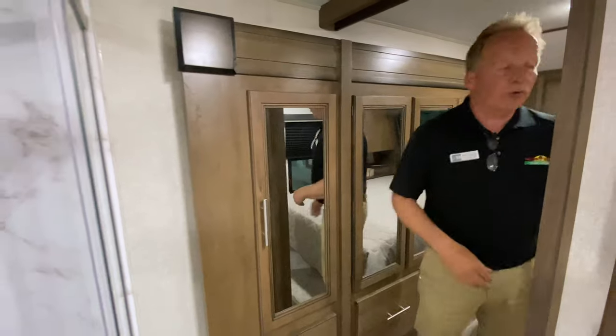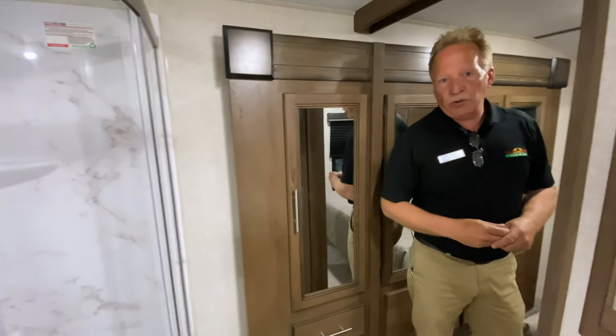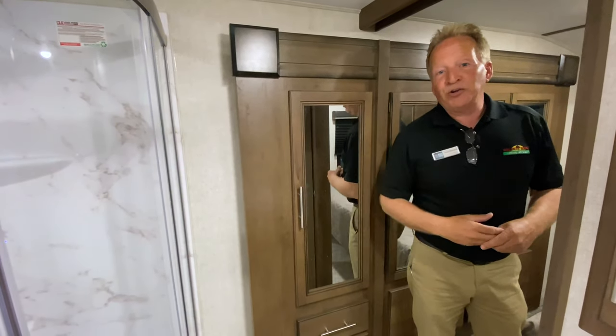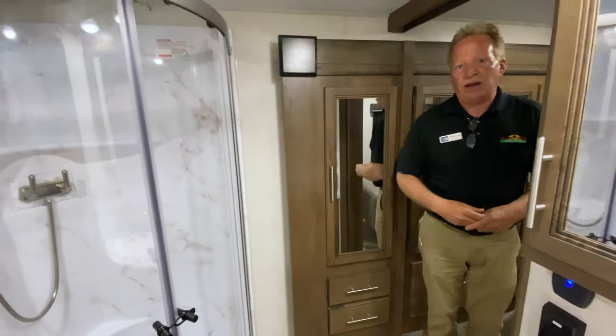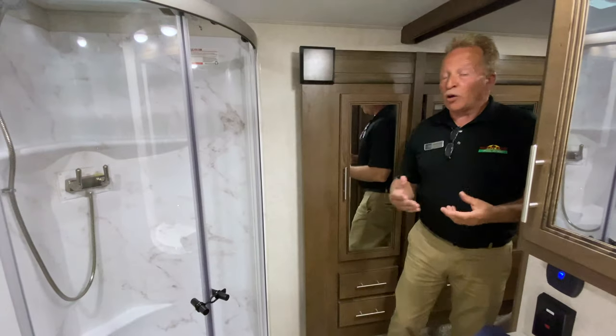If you really want to take this Cougar 307RES on the road, we encourage you to do that. Stay out as long as you want, because this Cougar is equipped for just that. I'm John Hancock — Walk-through Wednesday.